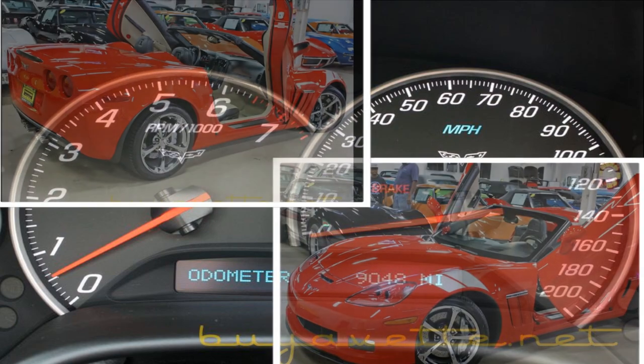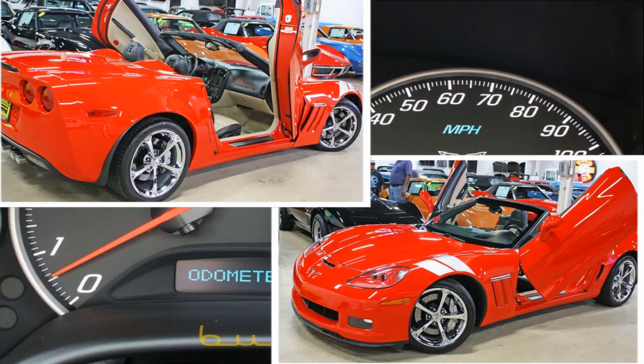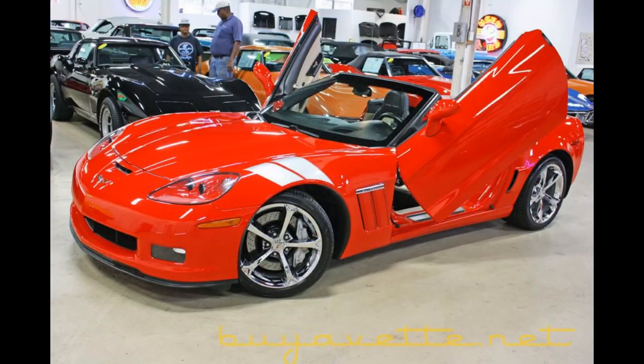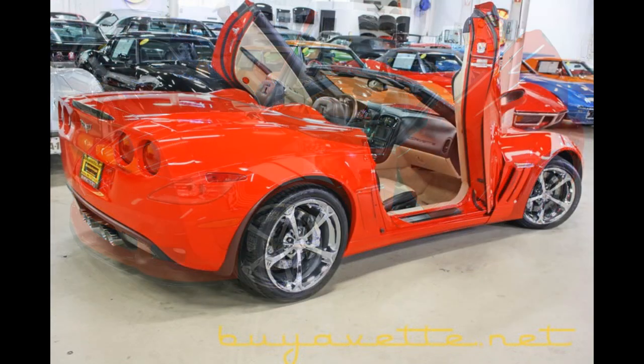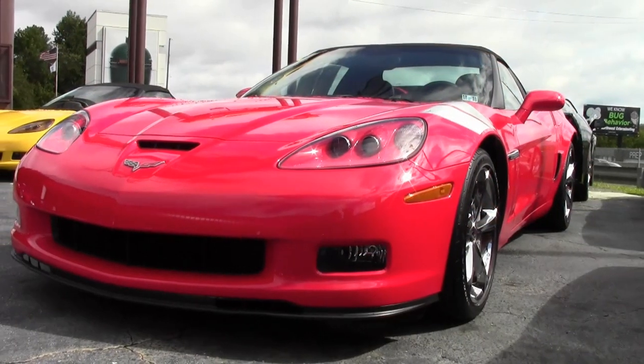This 2010 Grand Sport is a real head-turner with its Lamborghini-style doors. The 2010 Corvette Grand Sport 3LT Convertible with Lamborghini-style doors is a beautiful torch-red car with an ebony and cashmere interior and ebony convertible top.